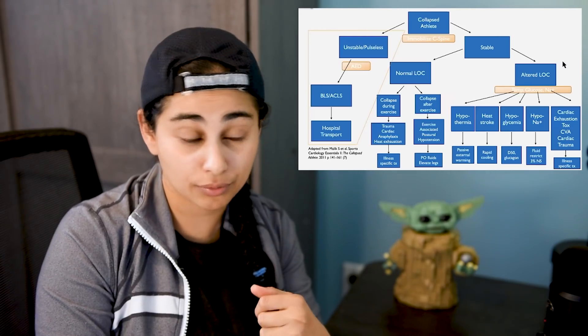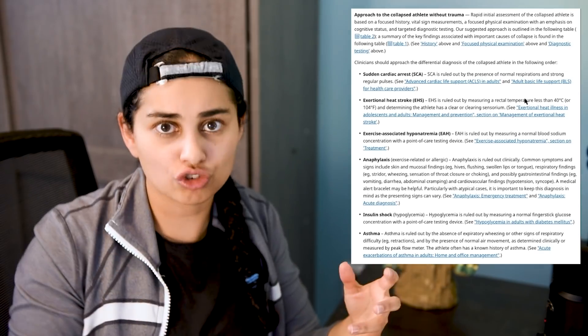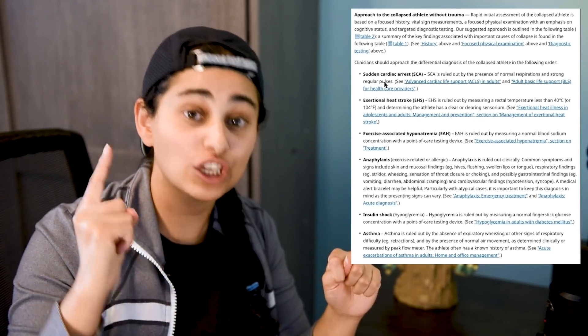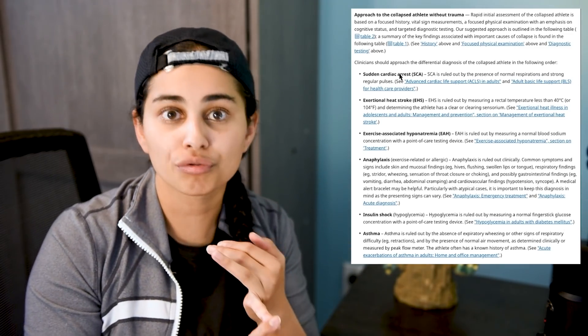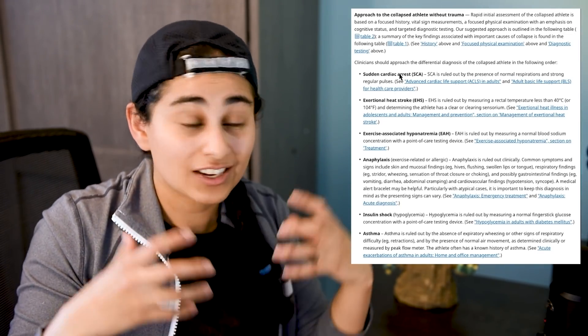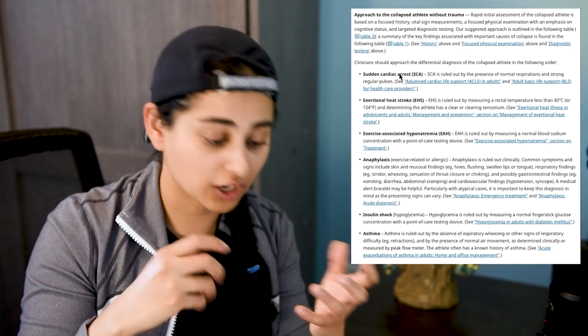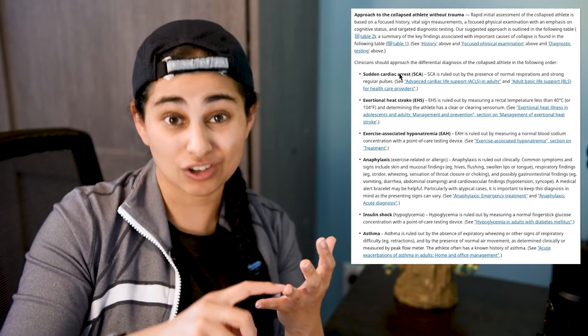When it comes to figuring out the causes of a collapsed athlete without any trauma, here is a play-by-play of the common causes. Number one is sudden cardiac arrest — this is why the defibrillator is so important. This includes conditions like hypertrophic cardiomyopathy: the people who collapse at the end of marathons, the young athlete who collapses on the field. In these people, a genetic predisposition causes the heart wall to be too thick, which can predispose them to arrhythmias and cardiac arrest. This is where AEDs are so important.